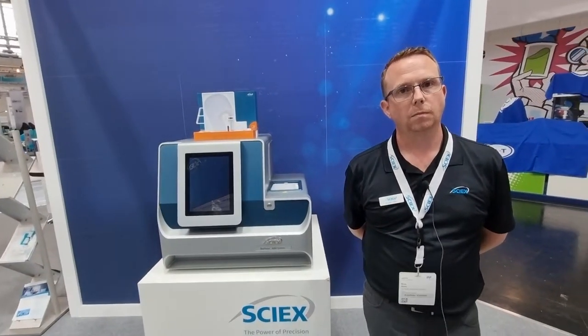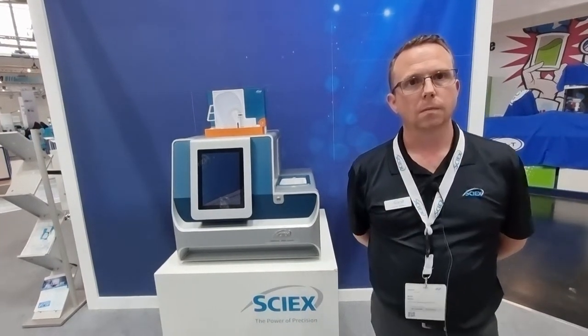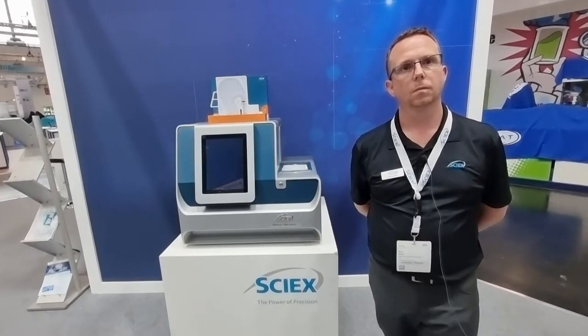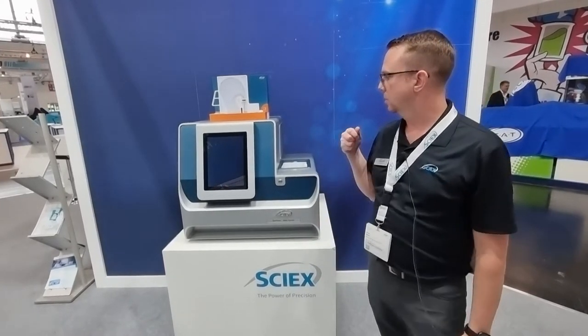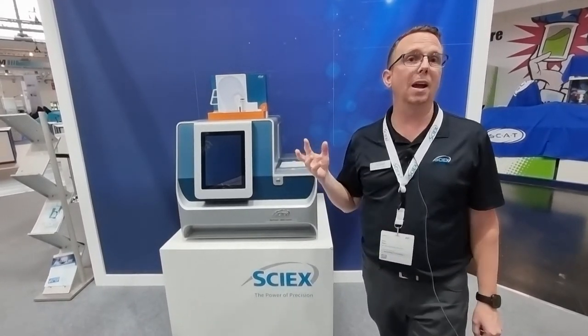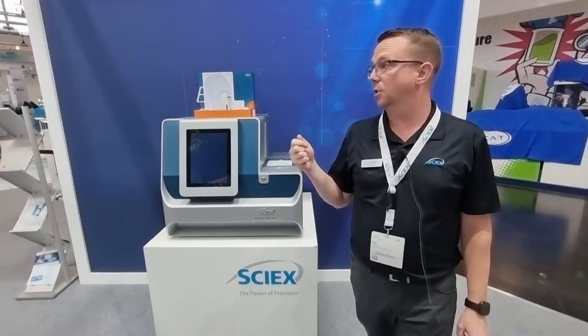CE seems to be a technique which has come into vogue a lot more over the last couple of years. Is that because of the use of biologics? Yes, as the use of biologics grows and you need to do certain separations, CE is actually better at doing separations on those compounds. As we get vaccines and monoclonal antibodies, they can all be done on a CE instrument better than some other techniques.